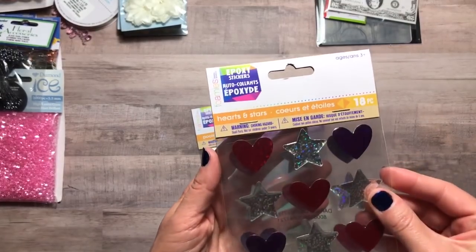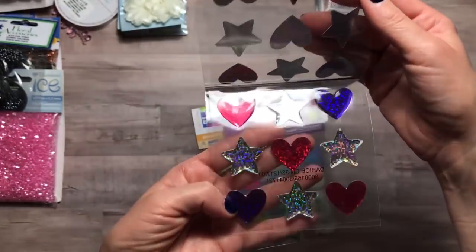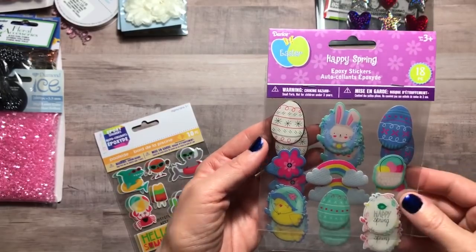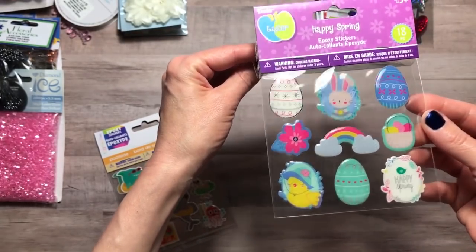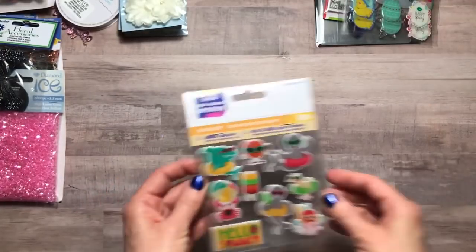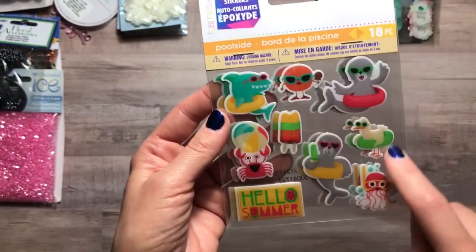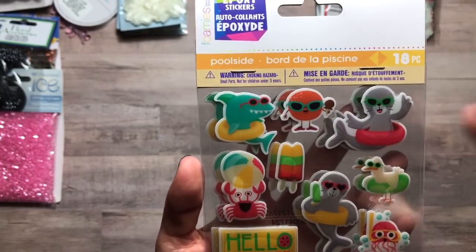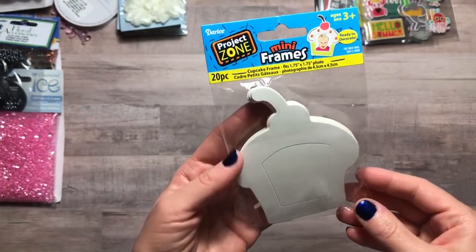I picked up some epoxy stickers. This set is hearts and stars with 18 pieces — these were like nine cents, so of course I had to get them. I got another set of happy spring ones which I'd bought before at regular price but got these for 19 cents. They remind me of Maggie Holmes in the way they're designed. I also got these poolside epoxy stickers — 18 in this set. I love the little jellyfish scuba diving and the shark in an inner tube. These were also about nine cents.